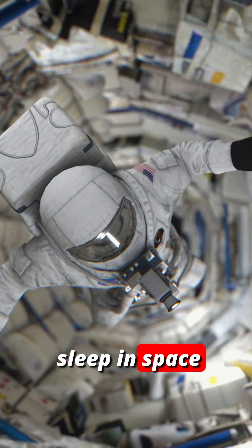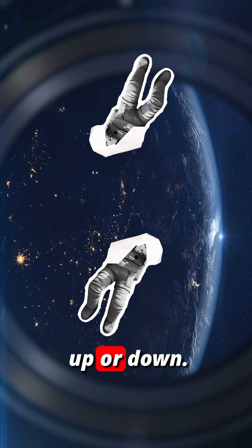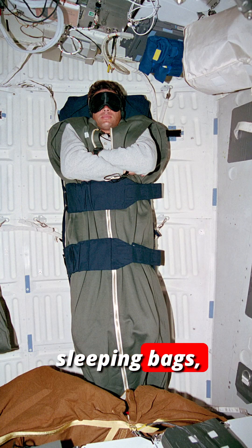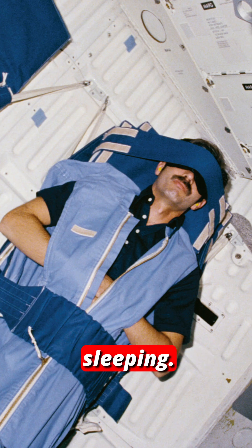How do astronauts sleep in space without gravity? There are no beds, no up or down. Instead, astronauts use small sleeping bags strapped to the wall or even the ceiling so they don't float away while sleeping.